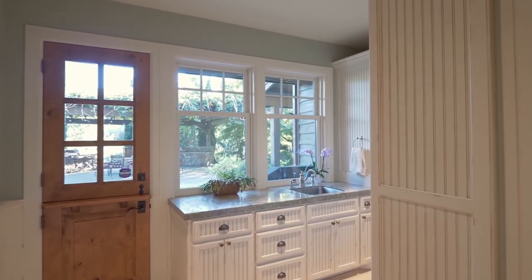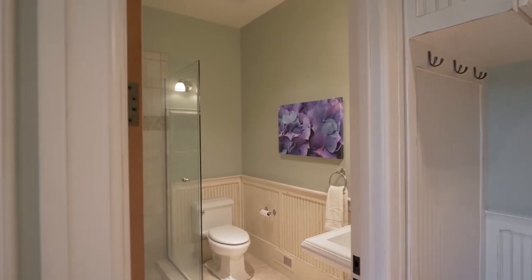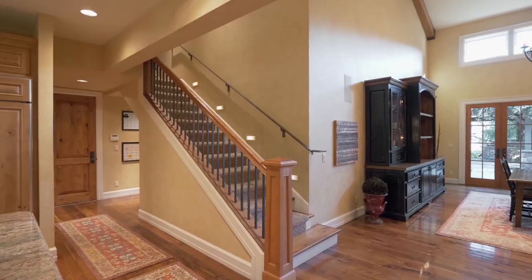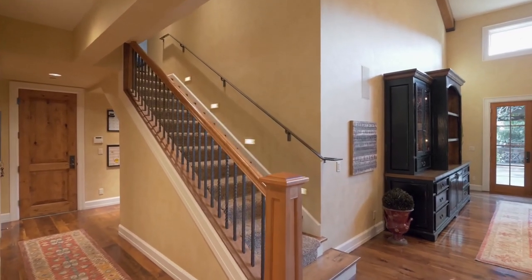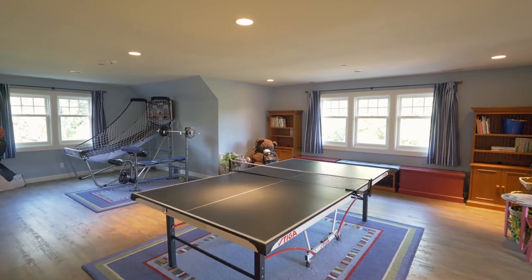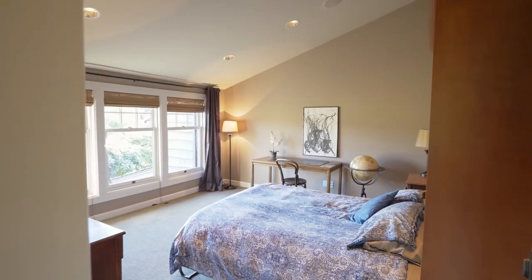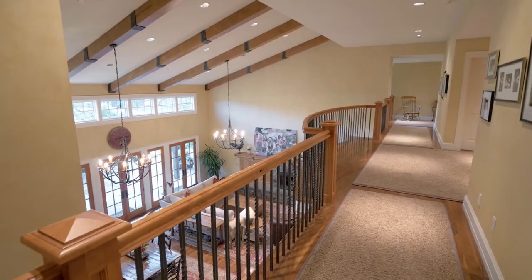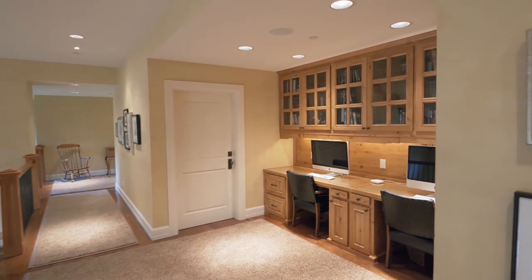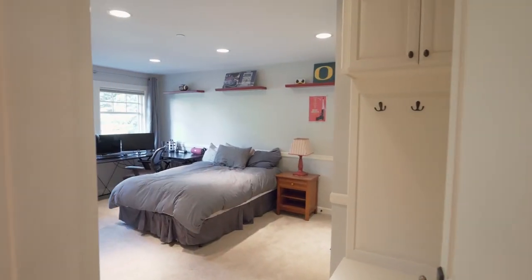Enjoy the convenience of a laundry room on each level. On the expansive upper level, a bonus room is ready for game night. You'll find a large office, built-ins for homeschooling, and another large bedroom suite.